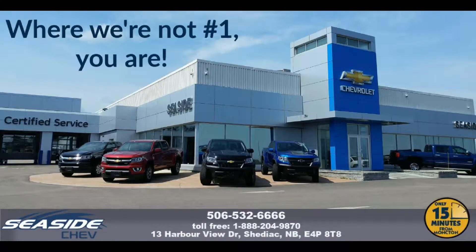You can reach us at 506-532-6666 to confirm availability, schedule a test drive, or speak to one of our qualified experts to answer any questions you may have.